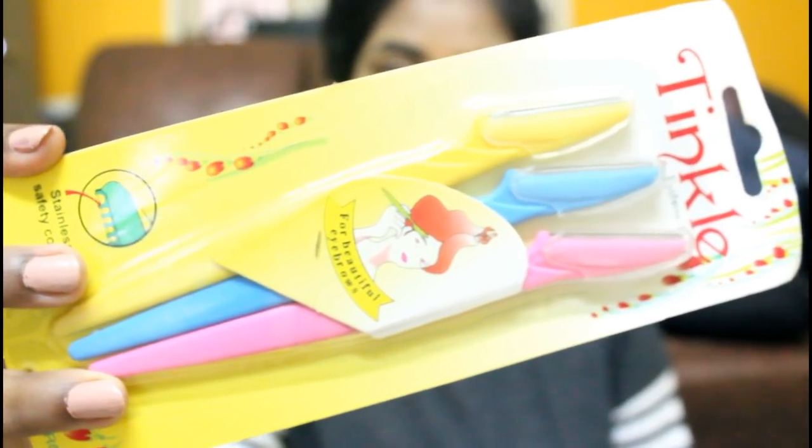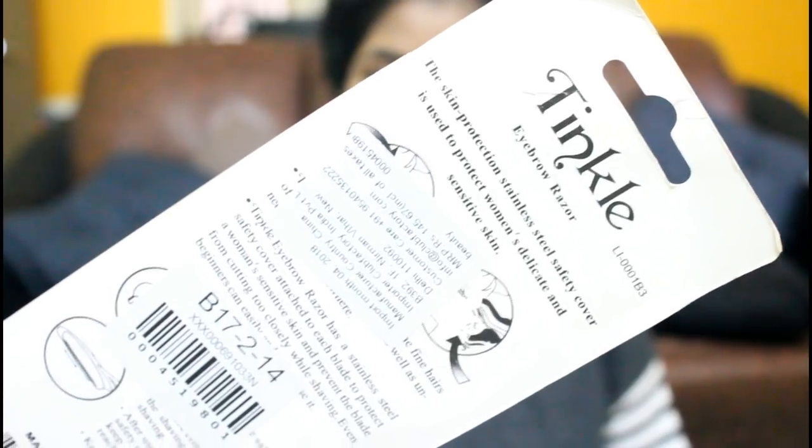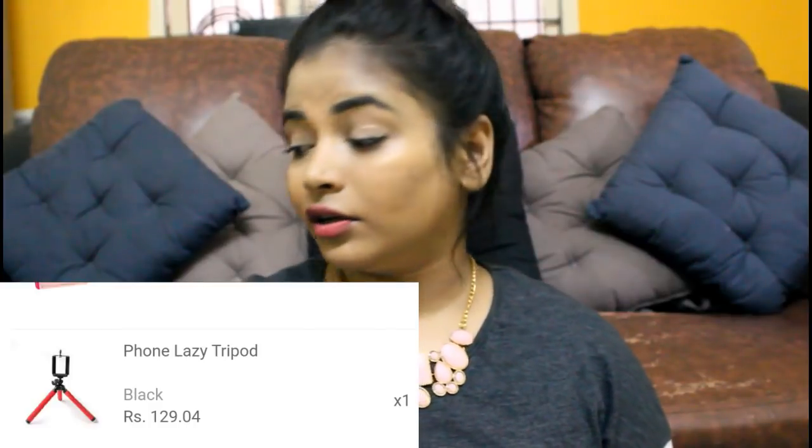Next is the Tinkle facial razor. It's specially made for eyebrows but I get mine done at the parlour, so I got this to shave my face instead — we'll see how that goes! The last product is a small tripod for mobile phones, but unfortunately it got broken — that's my fault as I'm a careless person. I got it to shoot vlogs. The quality is sturdy and it wasn't bending, but it still broke.